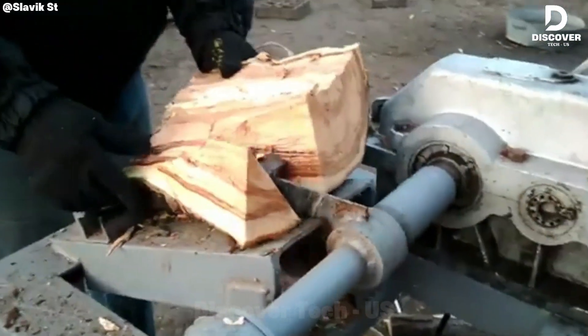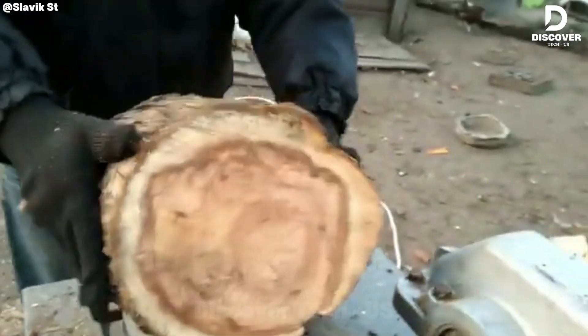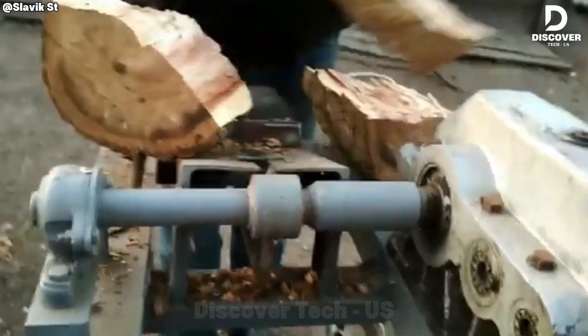This gear-driven splitter offers a compact design with high efficiency, delivering rapid wood splitting while minimizing operator effort. Its small footprint ensures strong performance suitable for residential use.